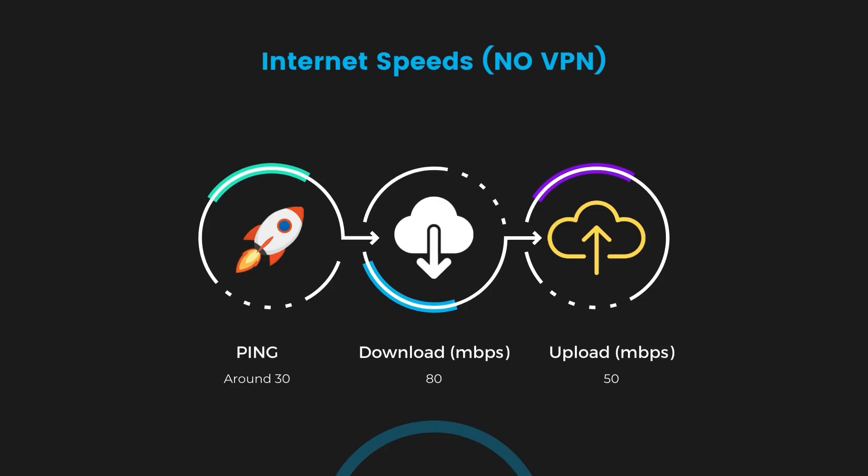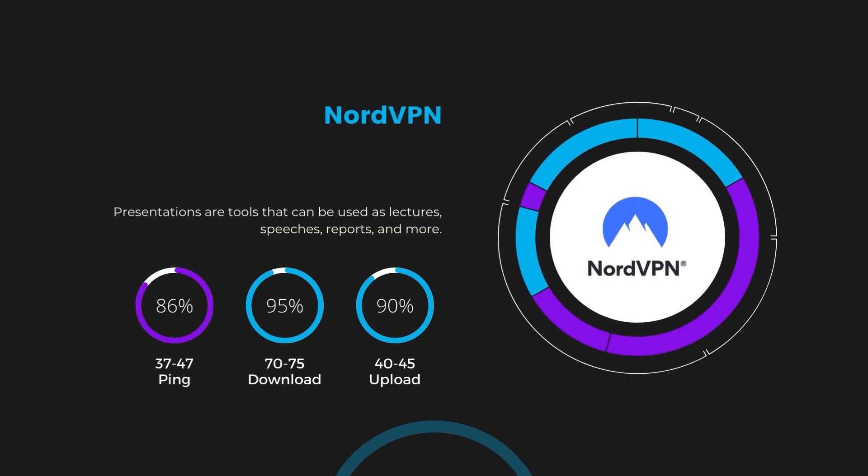If you're unsure which VPN is the best choice for EA Sports Mobile, let's look at some tests we did and see how they compare. First up, we have NordVPN. With NordVPN activated, our ping increased to between 37 and 45 milliseconds. While there's a slight increase in latency, NordVPN still manages to deliver impressive download and upload speeds, clocking in at 70 to 75 Mbps and 40 to 45 Mbps respectively. This is a testament to NordVPN's efficient NordLynx protocol, ensuring EA Sports Mobile players can enjoy fast-paced action with minimal lag.